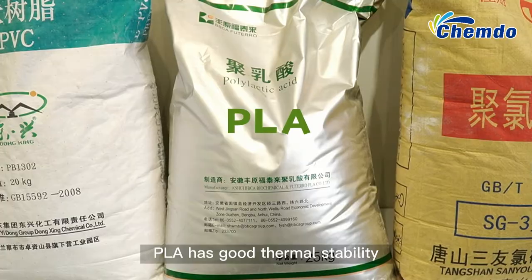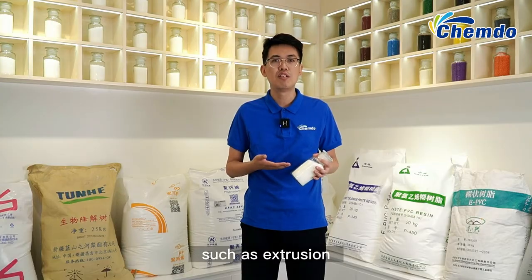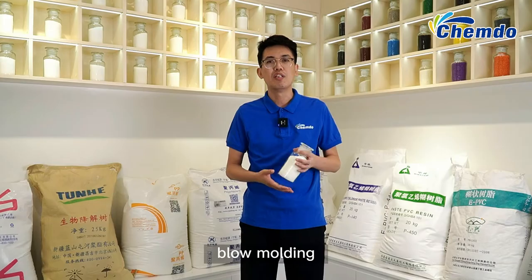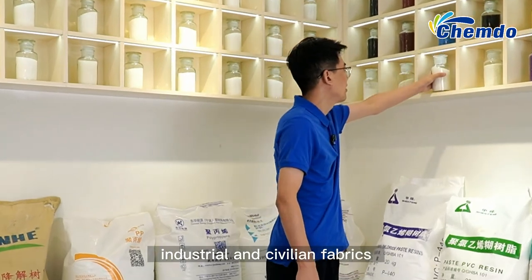PELA has good thermal stability and good thermal resistance, and can be processed in many ways such as extrusion, staining, suction, injection, and blow body. PELA can be used to make food storage boxes, low-wog fabrics, and industrial similar fabrics.